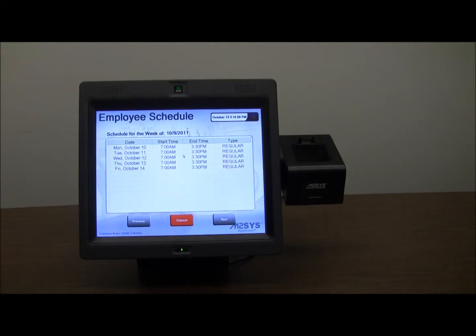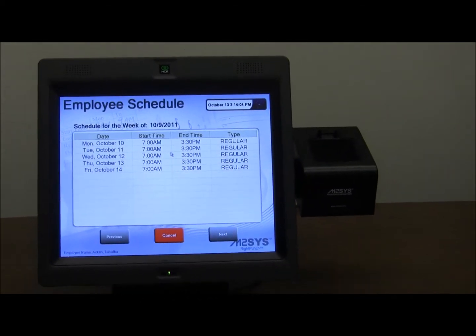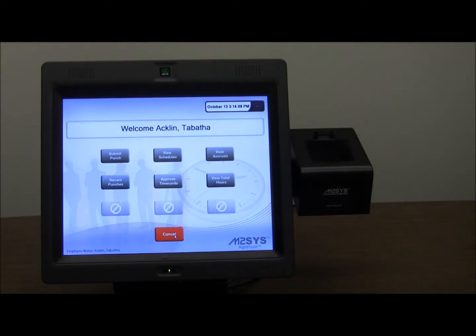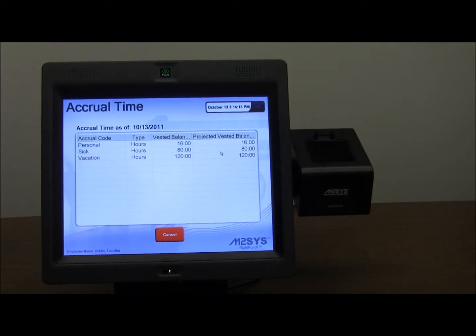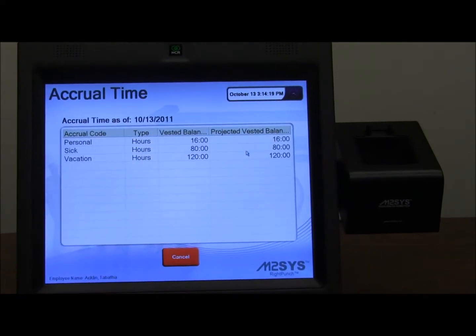Within the main administration menu, employees can choose to check their work schedules for the week. Quickly pressing the Cancel button will route the employee back to the main administration screen. Employees can also view accrual balances at any time to determine how much personal, sick, or vacation hours they have left.